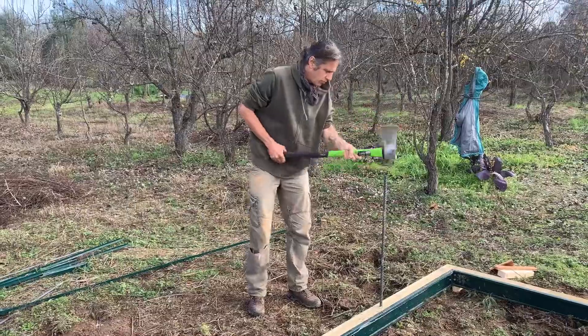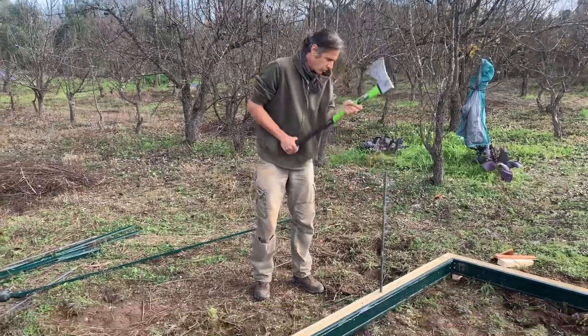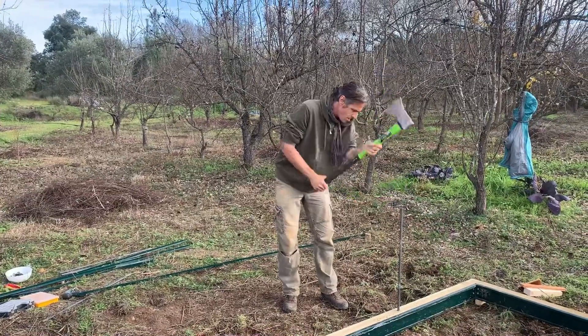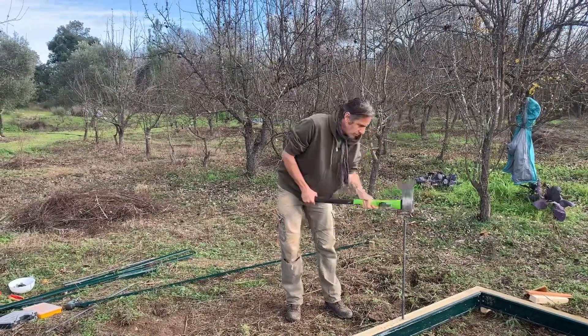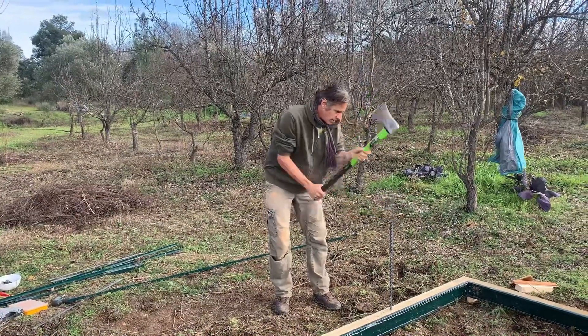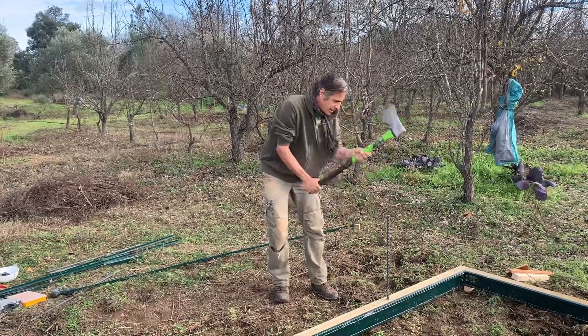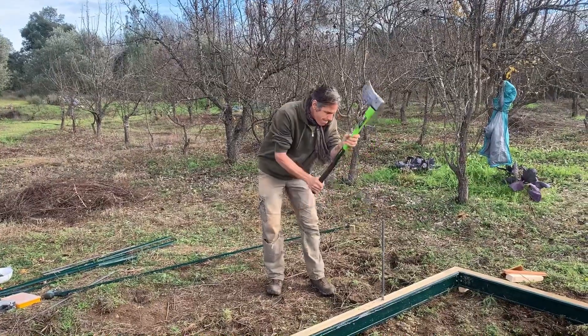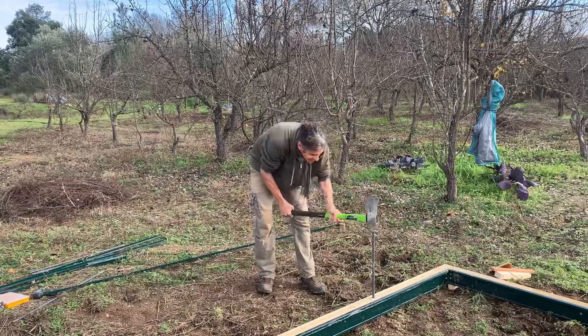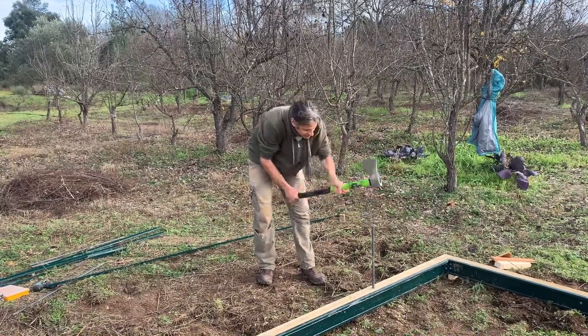Some people warned us that greenhouses are likely to fly away here. We didn't want to make a concrete foundation for it because we just don't want to have concrete on our land. So we made a timber frame which is over 100 kilos and we secured it to the ground with one-meter-long metal sticks.